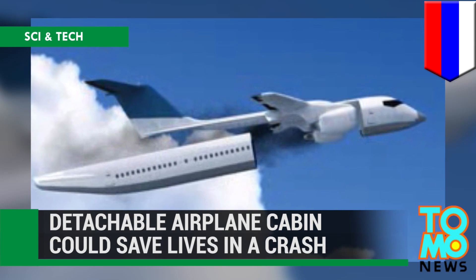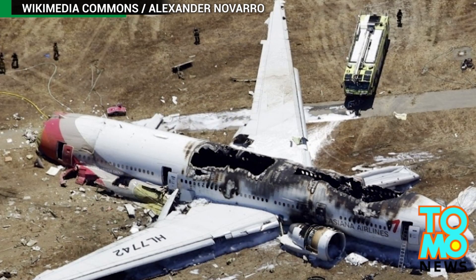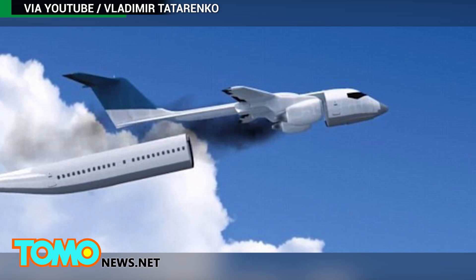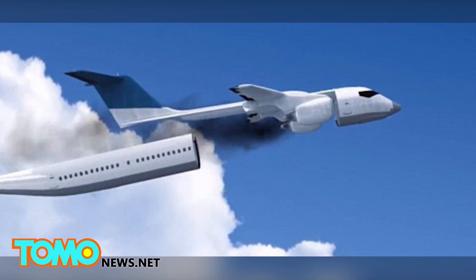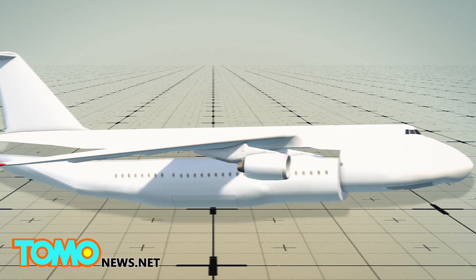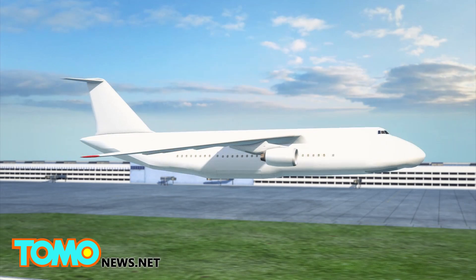Detachable airplane cabin could save lives. How do you survive a plane crash? In a detachable cabin, at least according to the Russian engineer behind the invention. After working on the project for three years, Vladimir Tatarenko released his designs for a life-saving plane cabin that could parachute passengers to safety. Tatarenko's invention is a separate passenger cabin that can be attached and detached from the main aircraft.